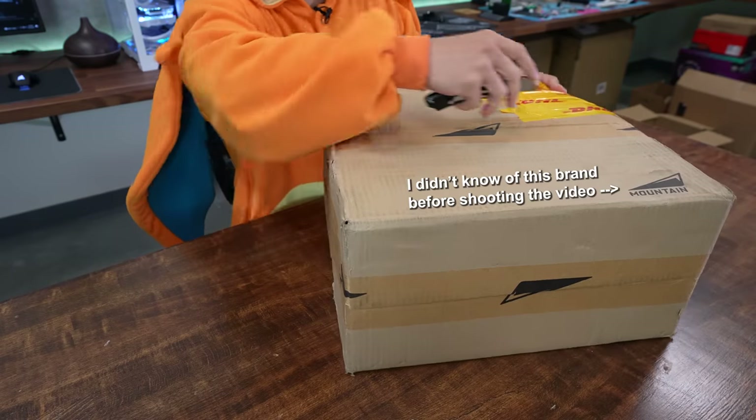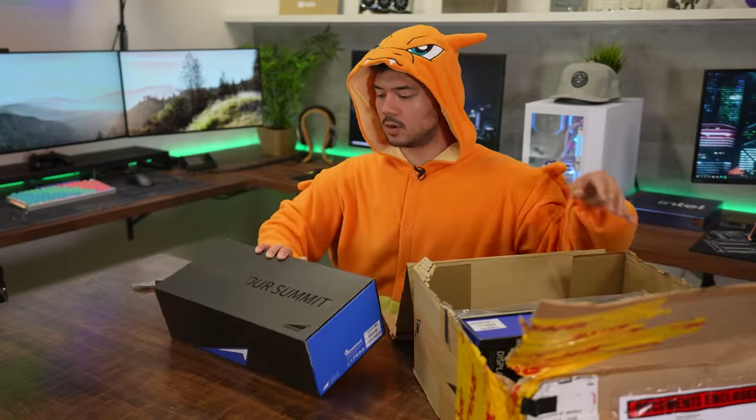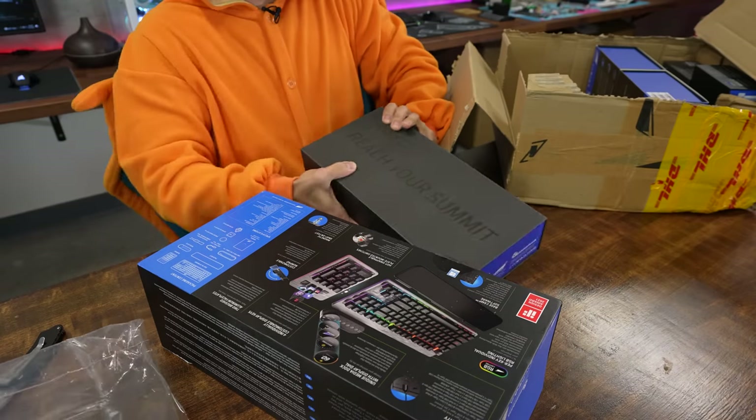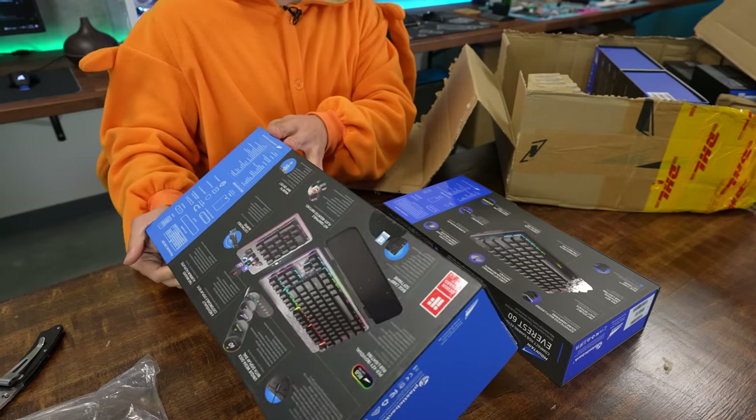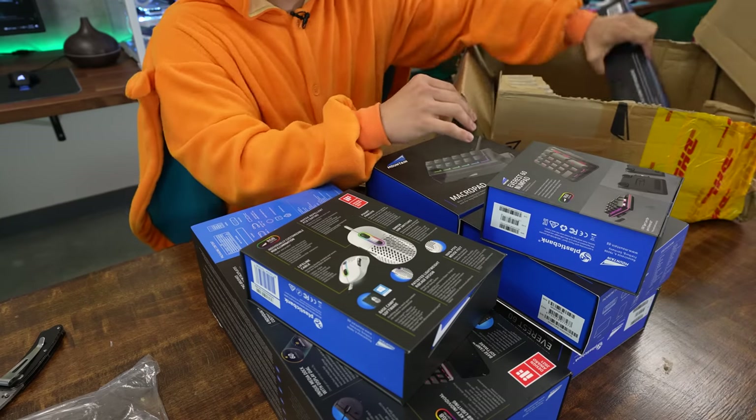There's another product today that had the model name printed on the shipping box, so I already know what it is — it's definitely a product I need to test at home, and you'll see why in just a moment. But out of all the packages today I'm most curious about the heaviest one — it feels like there's a few dumbbells in here. Mountain RGB gaming keyboard — holy moly! Once again we have a smaller keyboard. Why have I never heard of Mountain? The packaging actually looks really nice. We've got a macro pad, a sort of Steam Deck-looking thing, a mouse, an Everest 60 numpad, and a mouse pad.